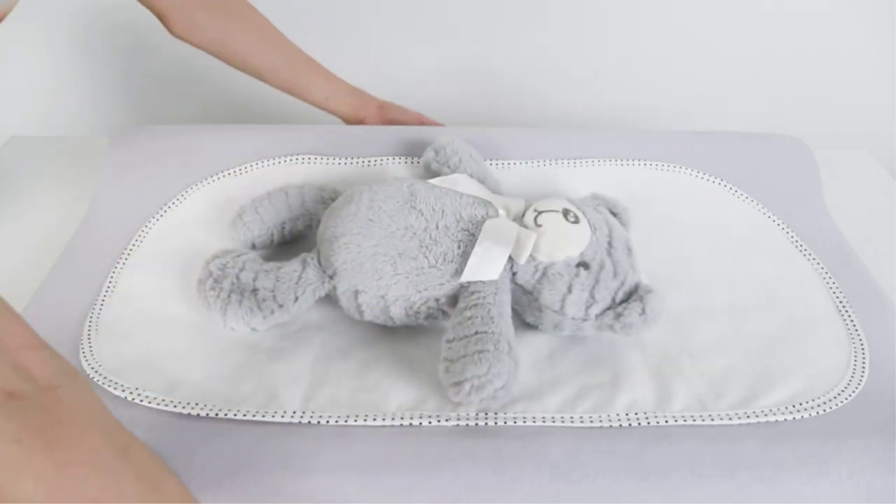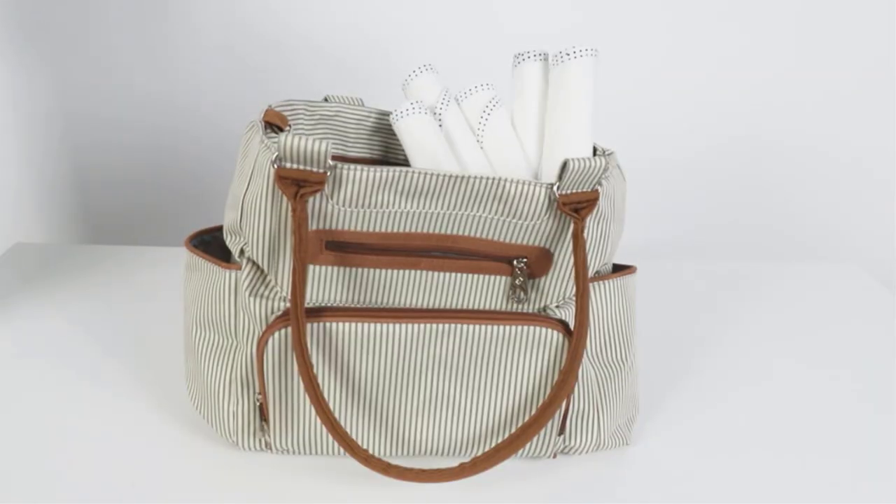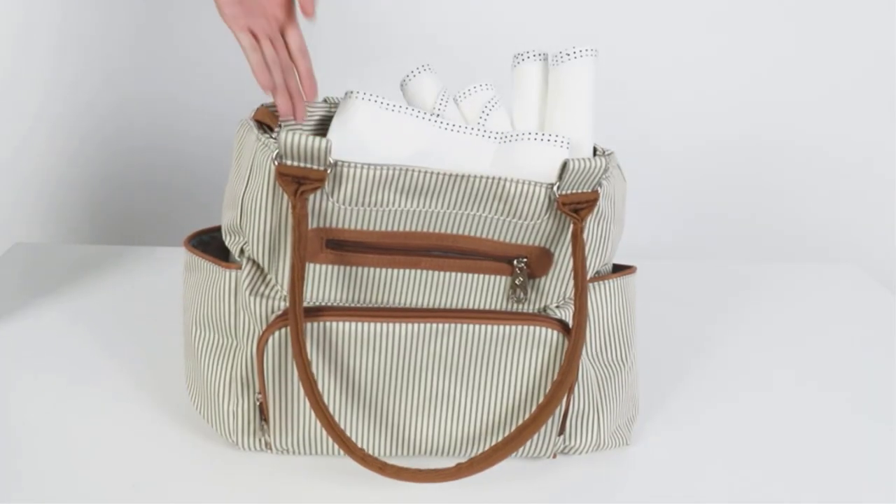What we like: machine washable, dryer-friendly, portable, tear-resistant, one-year quality warranty, 30-day money-back warranty. What we don't like: the string may not be long enough.